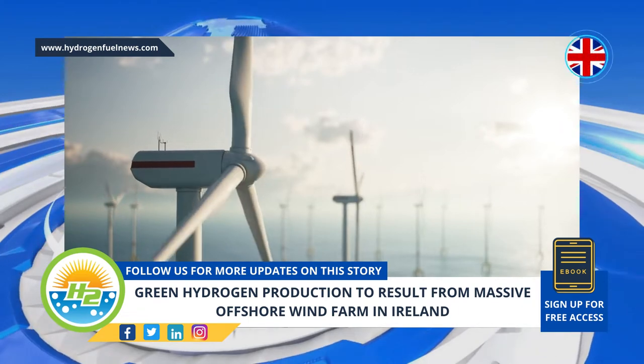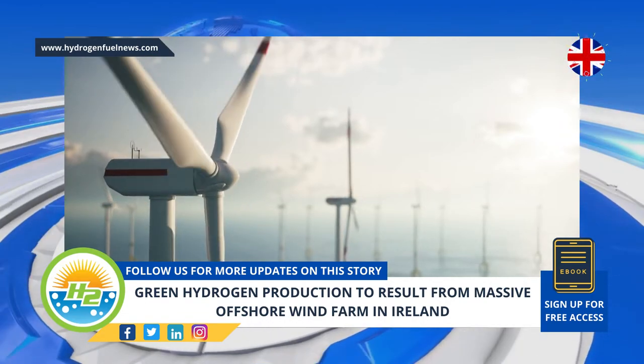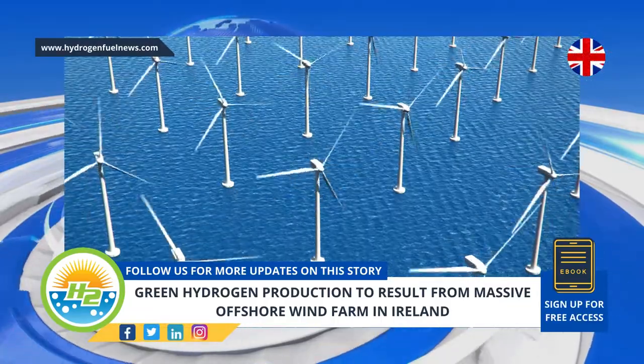Clean H2 is produced through electrolysis that is powered by renewable energy such as wind. Green hydrogen is viewed as a cleaner alternative to H2 made using natural gas, even when carbon capture and storage is used to remove some of the greenhouse gas emissions.